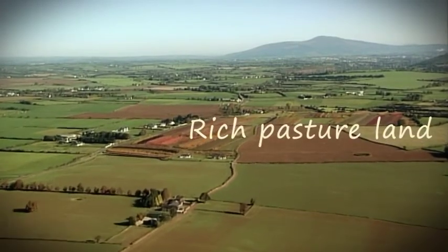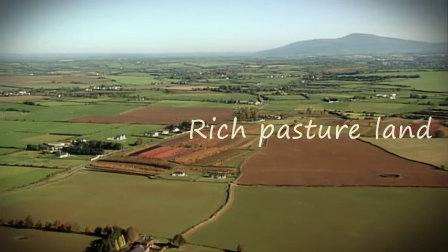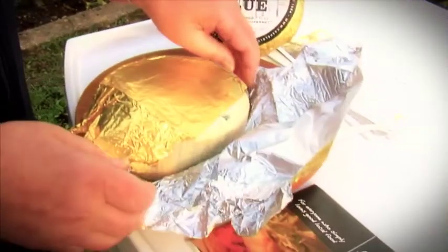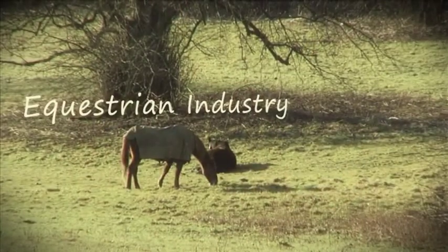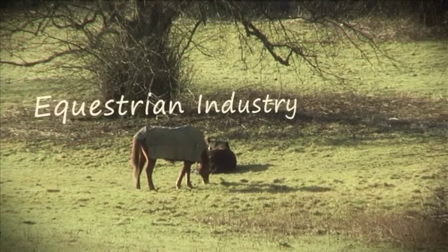We get rich pastureland — it's actually the richest pastureland in Europe. So it's no accident that we have a vibrant dairy-producing agricultural industry. We also have a very important equestrian industry because the limestone, with the calcium in it, is very good for the grass and very good for building bones, as they say.